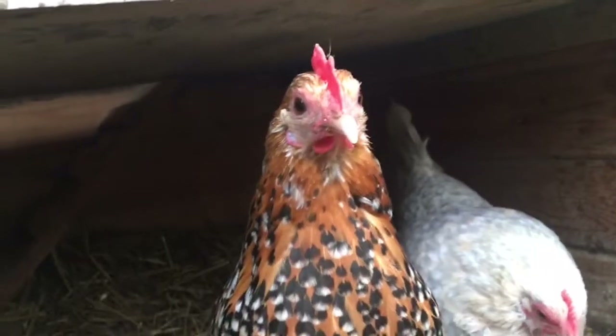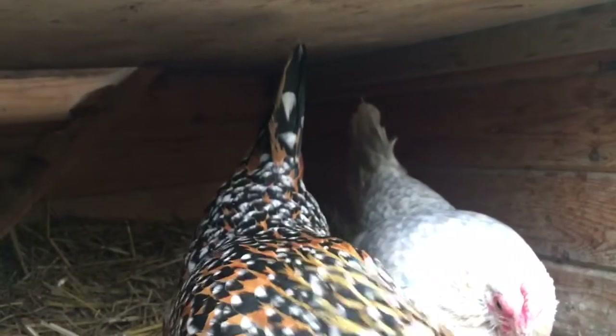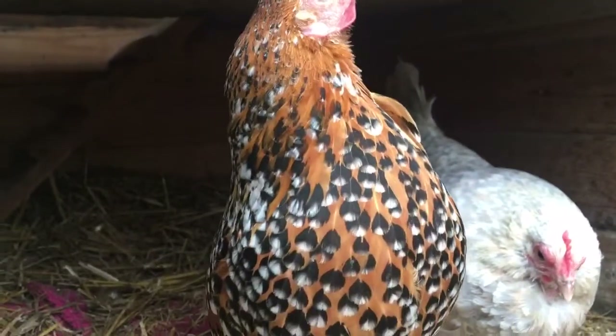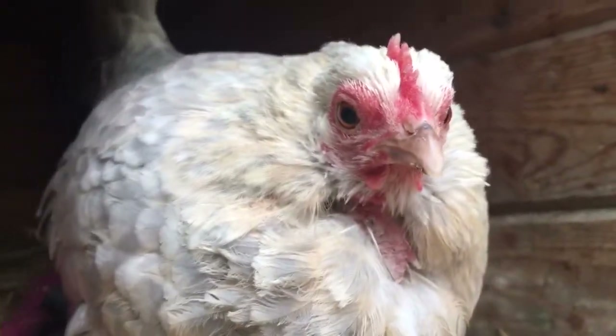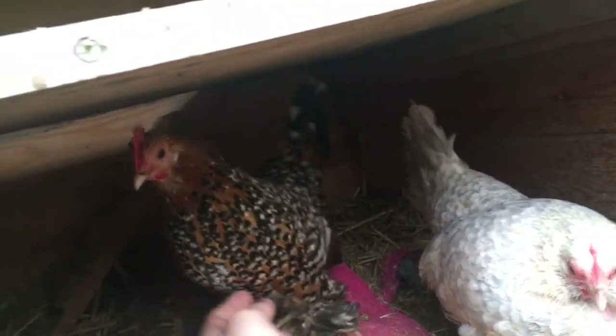So after this video I'm going to spray some of that blue stuff on it, because it stops it being red — chickens are less attracted to it so they don't want to peck it — and also if there's any open bits, the antiseptic will help it.